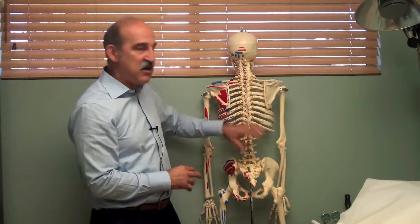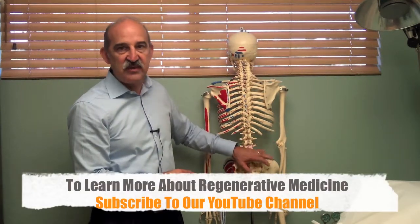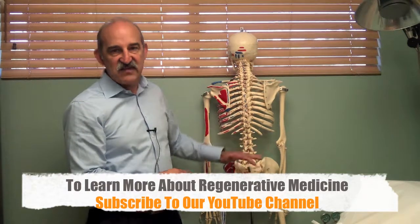I've treated a number of people with spinal fusions, and when we treat these areas, their pain goes down considerably, their mobility goes up, and their lifestyle changes.